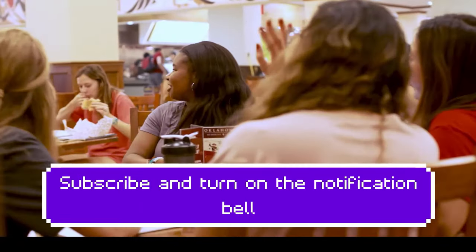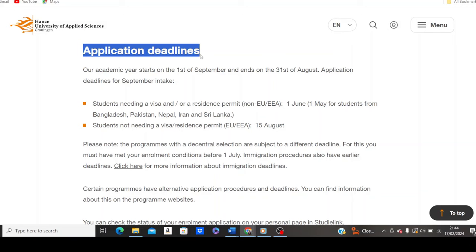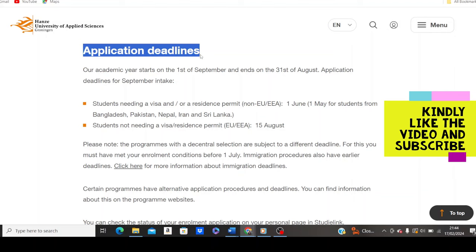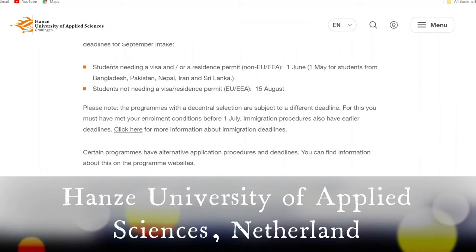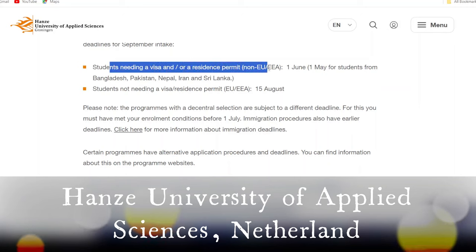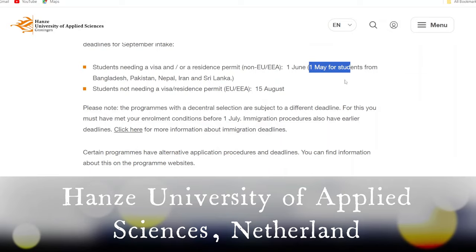Subscribe and turn on the notification bell so you'll be the first to be notified whenever I post videos. On the official website of the university, we start with the application deadline. The name of the university is Hanze University of Applied Sciences. If you're a student needing a visa and/or a resident permit — that is, a non-EU international applicant — the deadline for application is 1st June. However, if you are from Bangladesh, Pakistan, Nepal, Iran, or Sri Lanka, the deadline to apply is 1st May 2024.